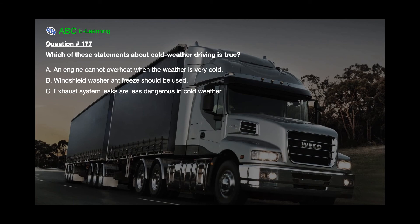Question number 177. Which of these statements about cold weather driving is true? A. An engine cannot overheat when the weather is very cold. B. Windshield washer antifreeze should be used. C. Exhaust system leaks are less dangerous in cold weather.